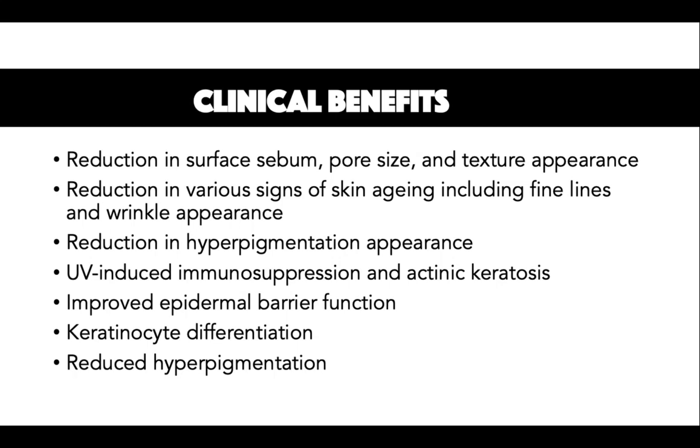The third clinical benefit is increased keratinocyte differentiation. Topical niacinamide increases keratinocyte differentiation, in particular keratin K1. Keratin K1 is a simple keratin which is normally synthesised in the lower layer of the stratum spinosum. Psoriasis vulgaris, which is a skin condition characterised by dry skin, can be improved with topical niacinamide through encouraging cell proliferation.